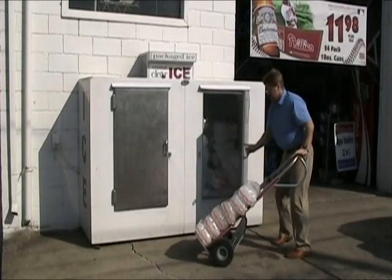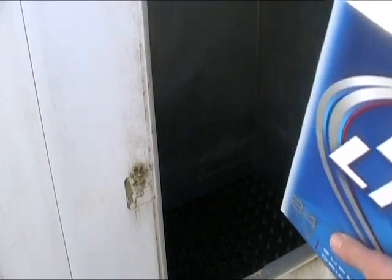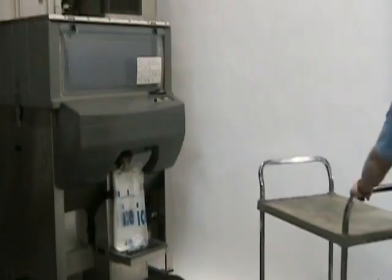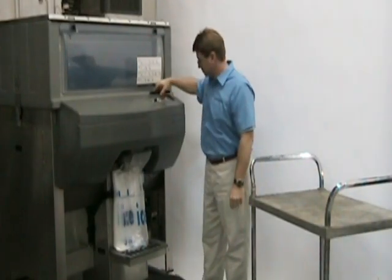With IcePro, you control how much ice you have on hand. How many times have you run out of ice during a busy season? If you notice your merchandiser is running low on ice, go fill more with IcePro. You will never lose sales while you wait for a vendor to deliver.